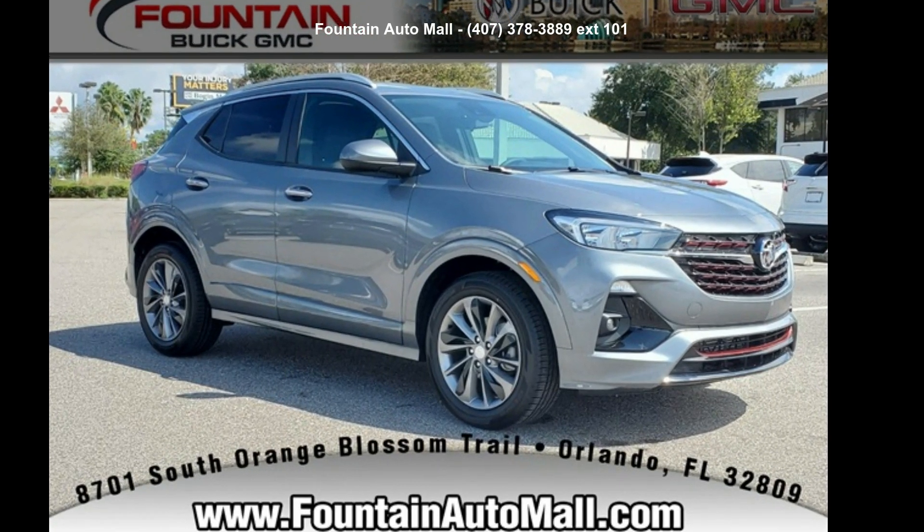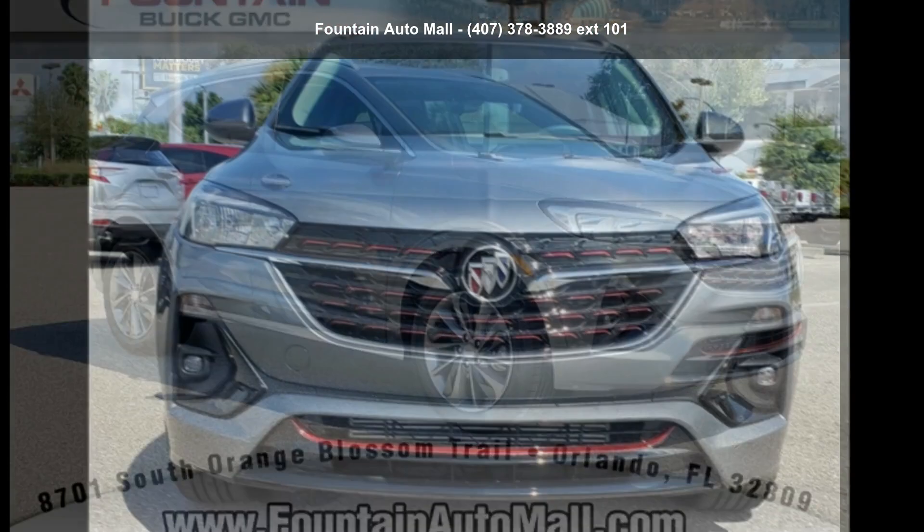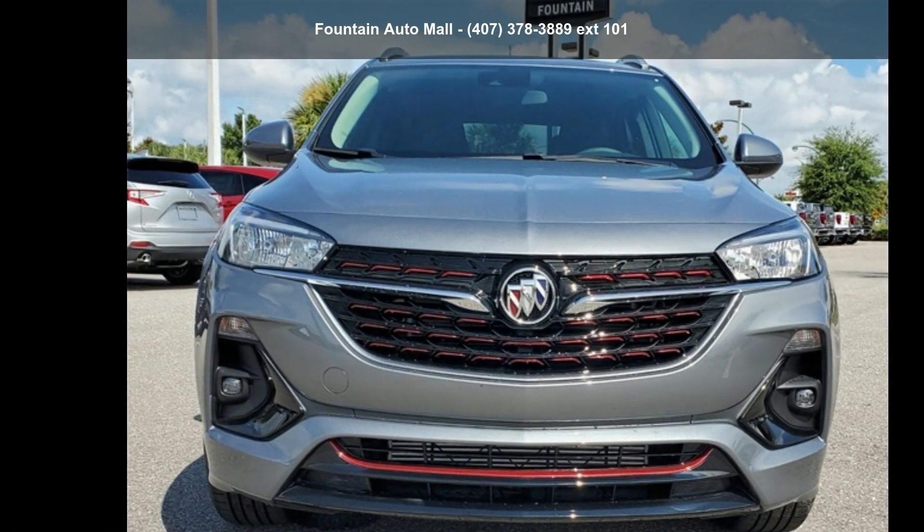Step into the Buick 2022 Encore GX Select. If you are looking for an automobile with great features, look no further.